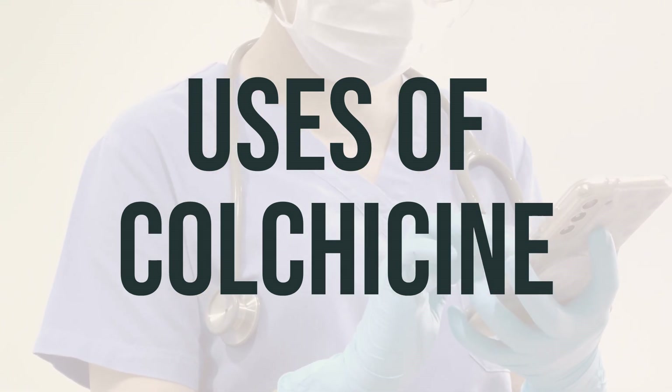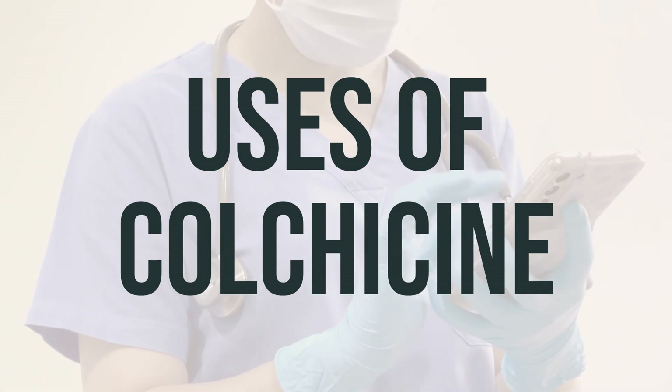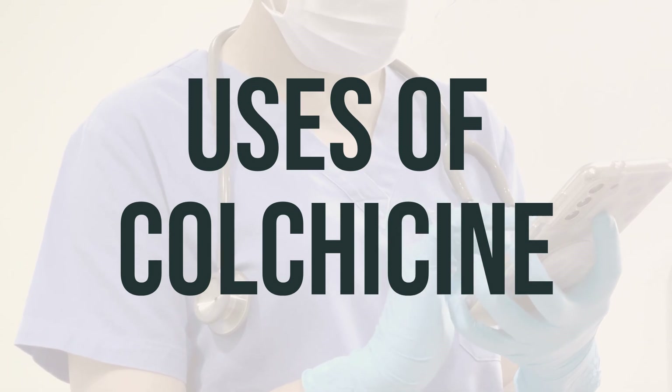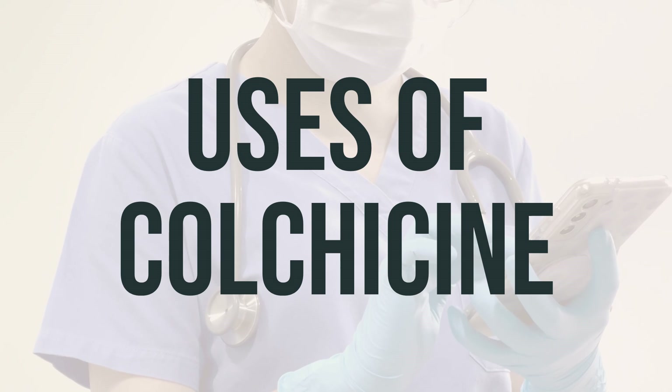It's important to note that colchicine is not a pain medication and should not be used for other causes of pain. The daily dosage and optimal timing for taking this medication will depend on your individual medical condition and should be determined by your healthcare provider.